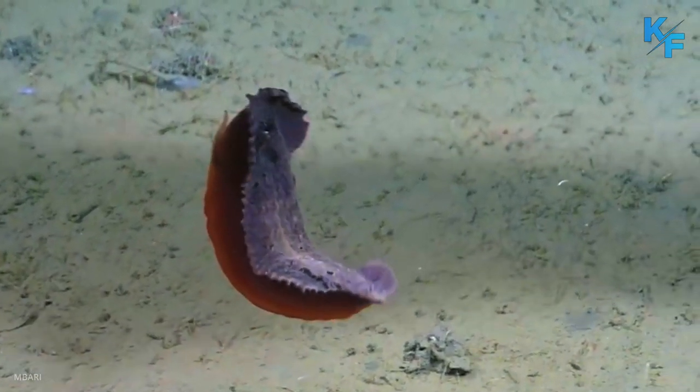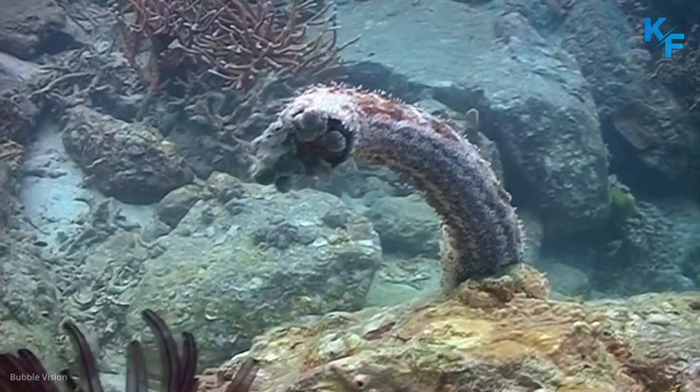Sea cucumbers, particularly eggs and young larvae, are prey for fish and other marine animals.